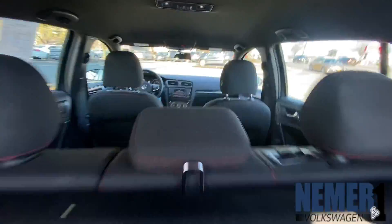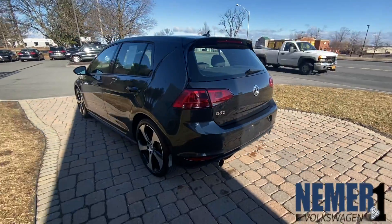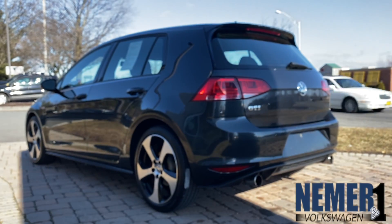Heated cloth seats, radio with AUX and USB input, Bluetooth connectivity, Fender premium audio system and navigation system, proximity key for doors and push-button start.